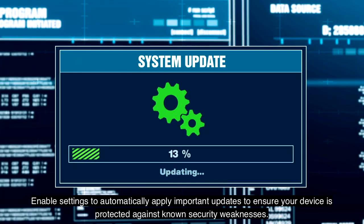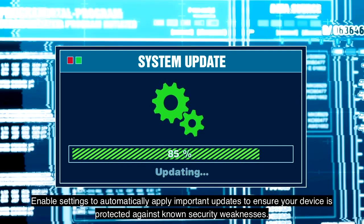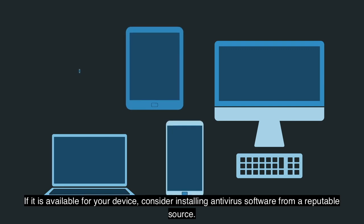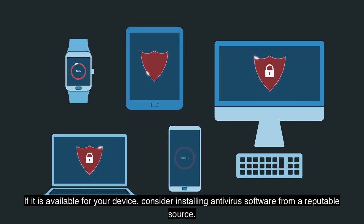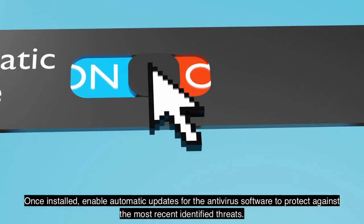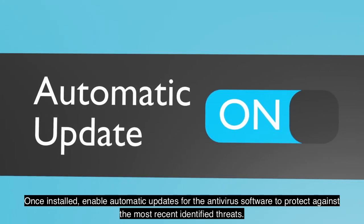Enable settings to automatically apply important updates to ensure your device is protected against known security weaknesses. If it is available for your device, consider installing antivirus software from a reputable source. Once installed, enable automatic updates for the antivirus software to protect against the most recent identified threats.